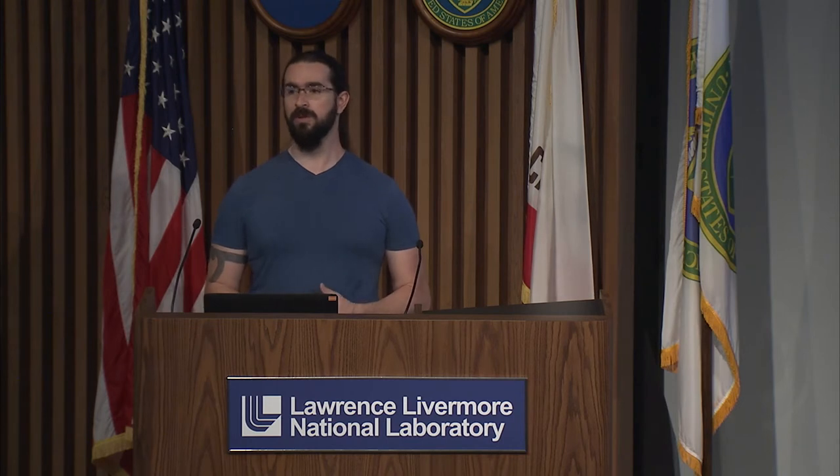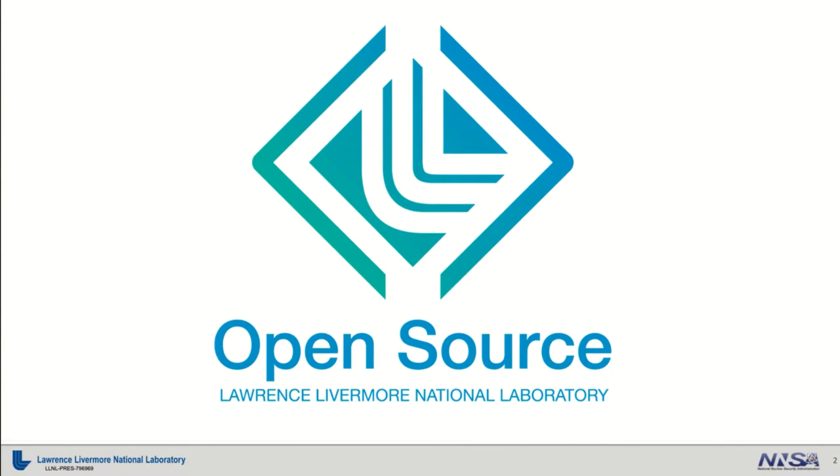We've been doing this for quite a while now. We've been doing open source at the laboratory for, depending on how you want to count it, somewhere around 20 years. This has been an ongoing effort. I merely stepped in a few years ago to try and pull some of it together and build a greater community around it, but there's been a lot of great work done over a number of years by many, many different people.